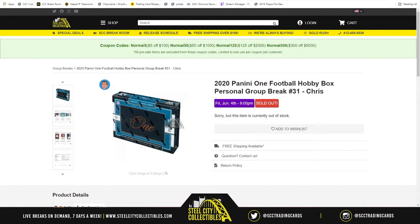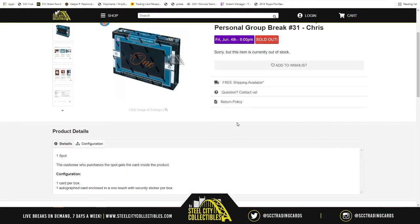This is the 2020 Panini One Football hobby box personal group break number 31. Mr. Chad, you bought the spot, therefore you get what's inside the box — good luck to you. There's only one autograph card in the box, with a security sticker per box. Let's find out what's inside.